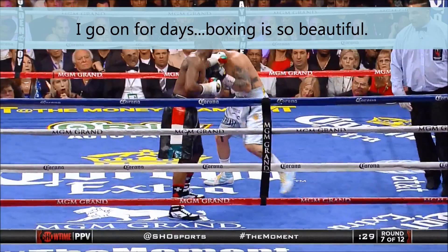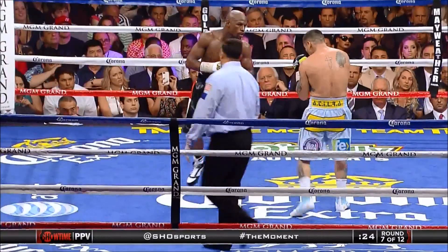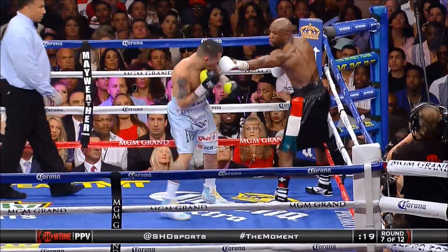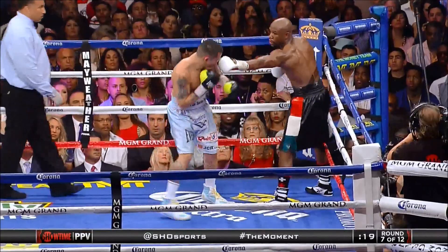Alright guys, I think that's enough. I'm probably going to stop the video now. Thanks for watching. Please like, comment, and subscribe. And on to the next. So a strong round for Floyd Money Mayweather in what has been a terrific fight thus far — the main event here at the MGM Grand in Vegas.